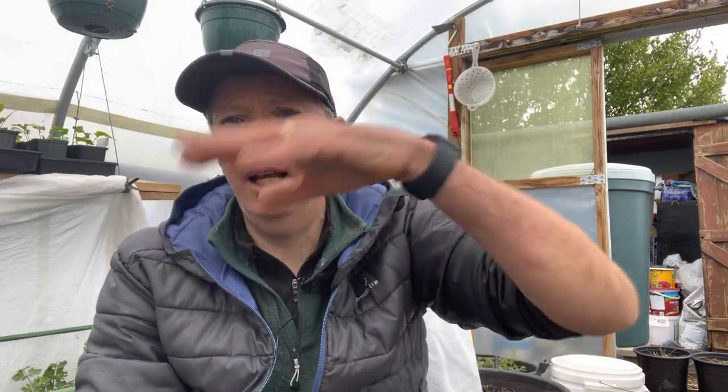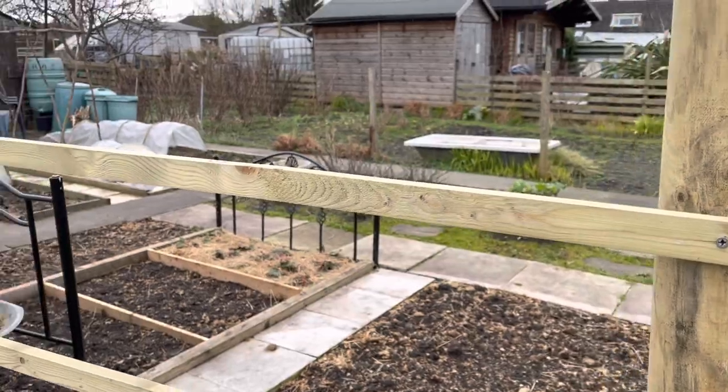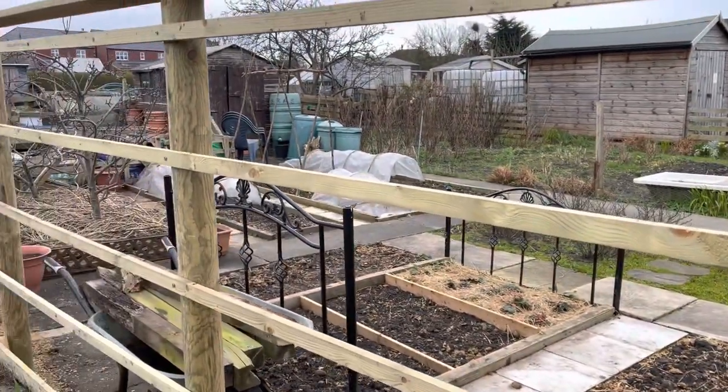The way I'm going to work it is that the squash are going to hang over and be tied to the crossbars. I haven't put the vertical bars in yet.